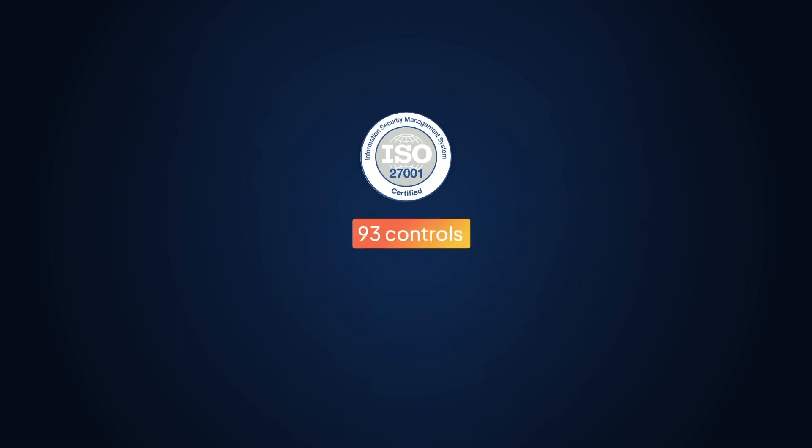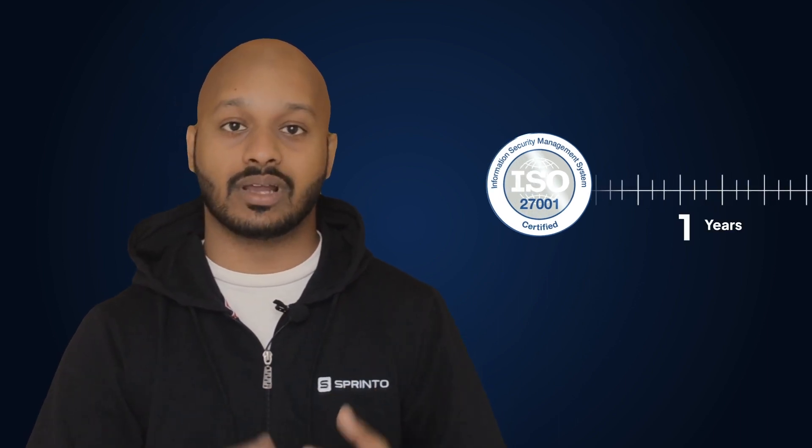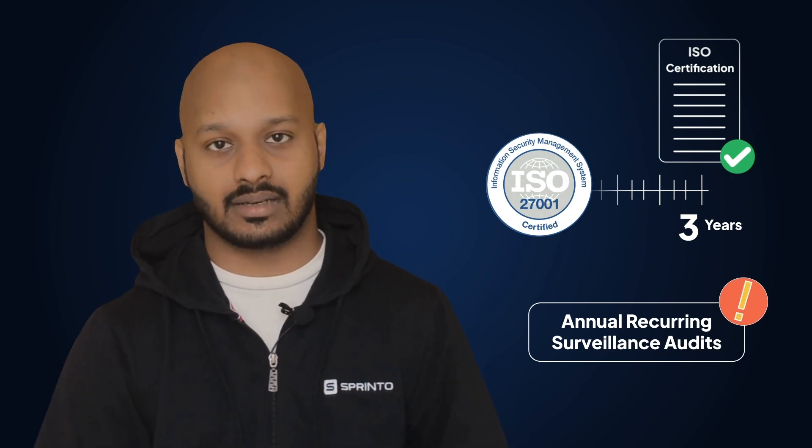ISO 27001 has 93 controls, broken down in four sections. Don't get fooled by the small numbers though — ISO 27001 is extremely expensive and takes between 6 to 24 months in order to get compliant. And ISO 27001 is unique in that while a successful certification does last three years, there are annual recurring surveillance audits that are compulsory in nature.